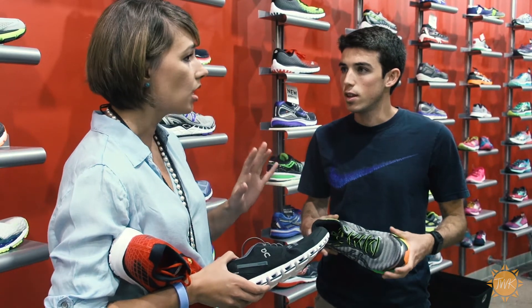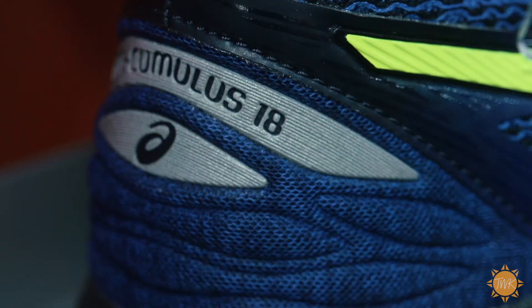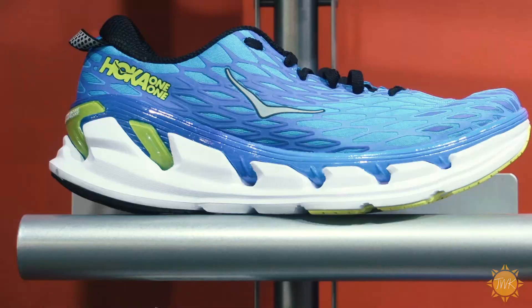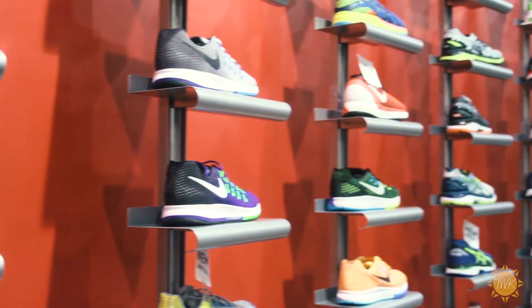We really pride ourselves in that full customer experience because if you're going to be successful and enjoy that experience, you've got to be fully equipped. We've got brands that are hallmarks like Asics, Brooks, or Nike, and we are also dealers of up and coming, more niche brands like Hoka and Ultra. So there's really a wide variety for everyone's tastes.